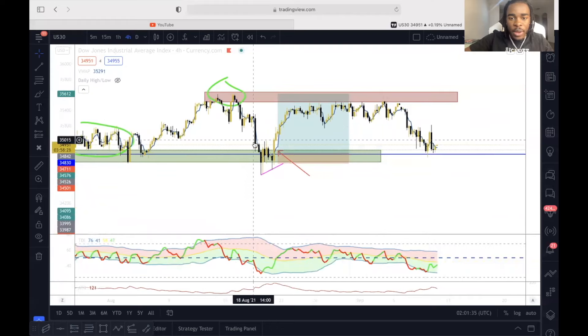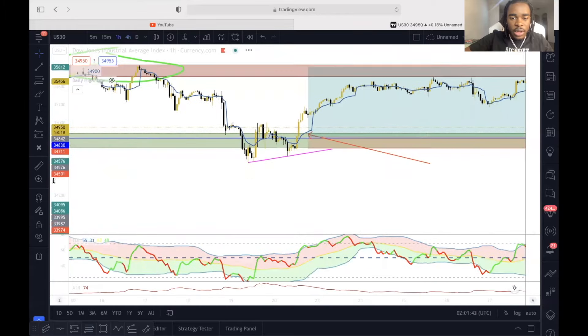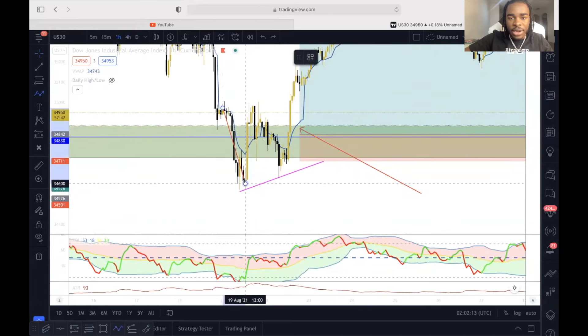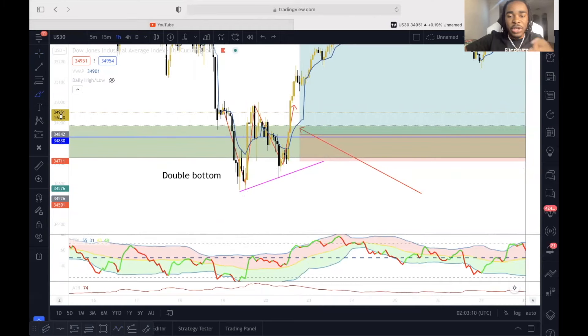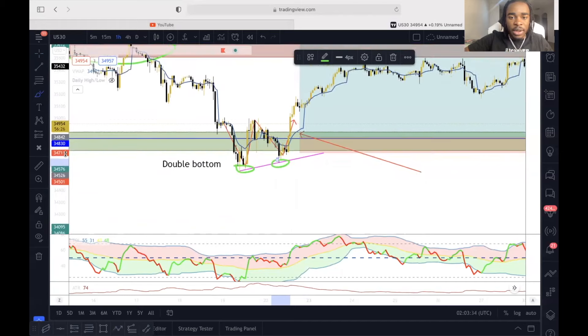Price came all the way back down here, and it wasn't just that. I went into my one-hour chart and I seen that we had certain patterns. I seen that we had a W pattern forming, and we also had a double bottom. I haven't taught you guys any patterns on my YouTube channel yet, but here's the first one — double bottom pattern. Basically, price came down here and made higher lows, retesting some support area.